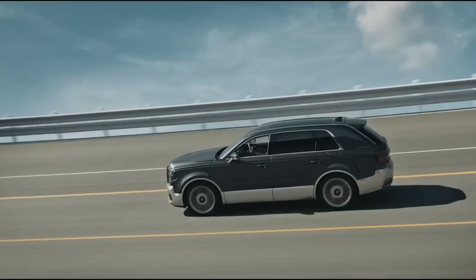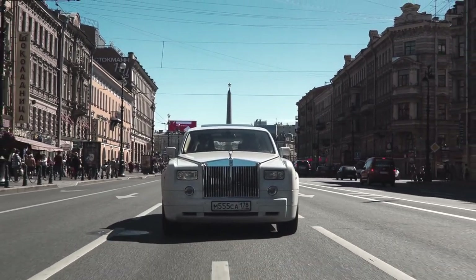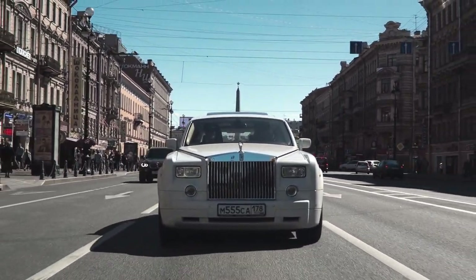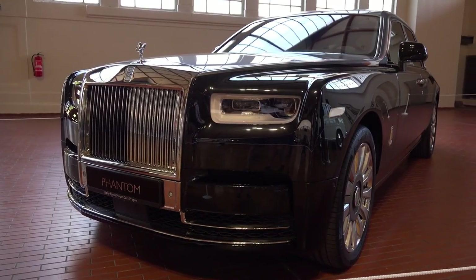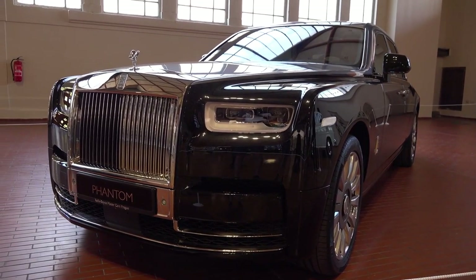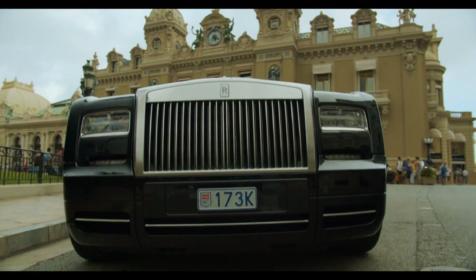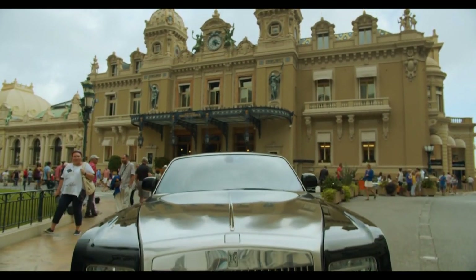Now, in 2023, Toyota has its sights set on another legendary carmaker: Rolls-Royce. Rolls-Royce is a British luxury car brand formed in 1904, known for its exquisite craftsmanship, superior performance, and unparalleled exclusivity. Rolls-Royce cars are often considered symbols of wealth, power, and status.